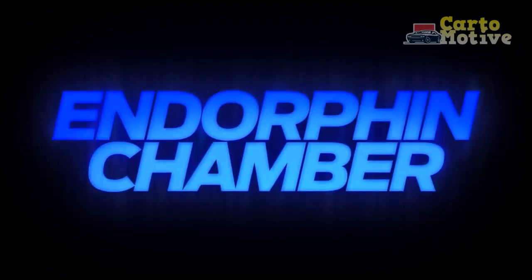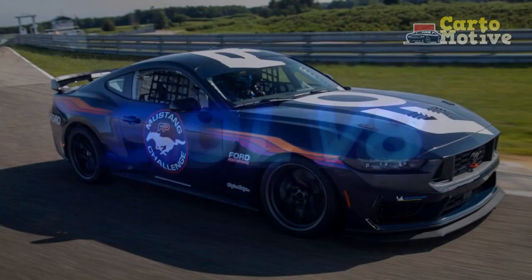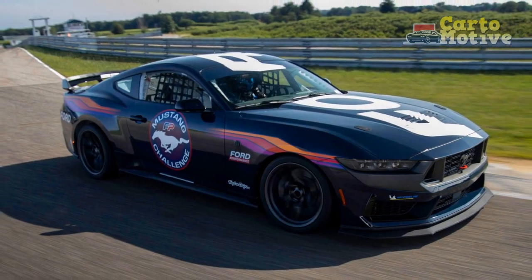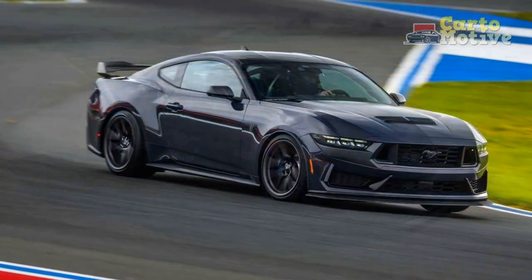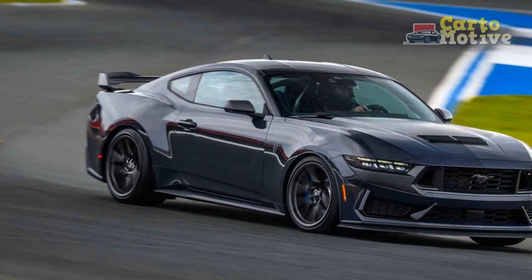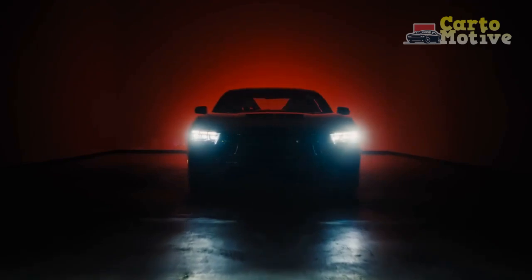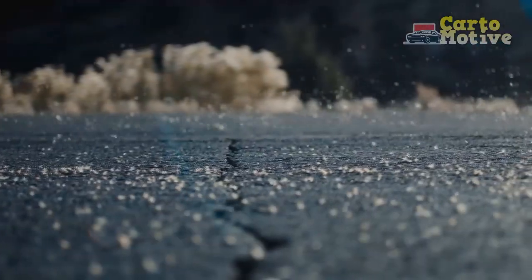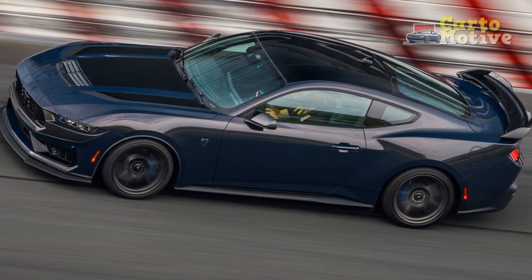Performance and Power. At the heart of the 2024 Mustang Dark Horse lies an array of potent powertrain options, each designed to deliver an exhilarating driving experience. Enthusiasts can choose from a selection of engines, ranging from a spirited turbocharged four-cylinder to a beastly V8 powerhouse. The engineering prowess behind the Dark Horse translates into impressive performance figures, with lightning-fast acceleration and remarkable handling capabilities. Whether cruising on the open highway or dominating the racetrack, the Dark Horse delivers an unbridled surge of power with every press of the accelerator.